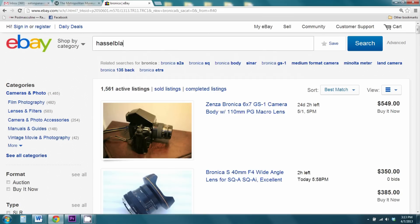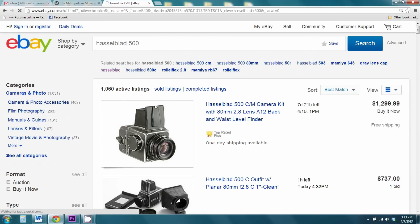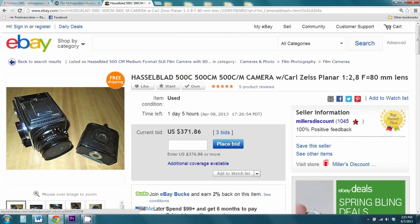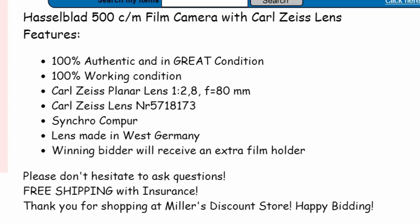Alright, let's stop dicking around and get into some real eBay auctions to get a feel for it. So the first thing I'm going to do — I've searched for Hasselblad. We've got a seller with about a thousand sales. He's not too big, so that's cool. I can tell this isn't his own personal item because of the way he's talking about it — he says it's 100% authentic and in great condition. But what does that mean?